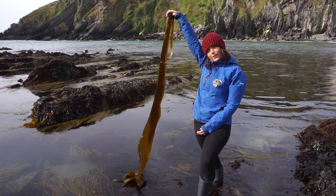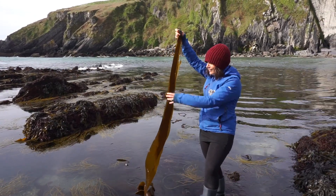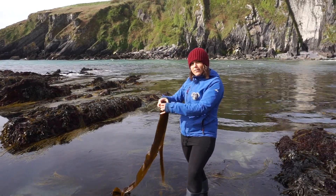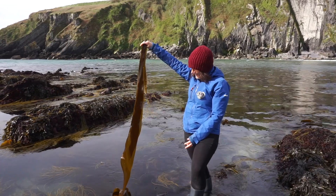This one is probably a couple of metres long, and if you think there's some of it under the water as well, even longer. Some species of kelp in the world can grow as much as half a metre in a single day. So they're really, really amazing algae.